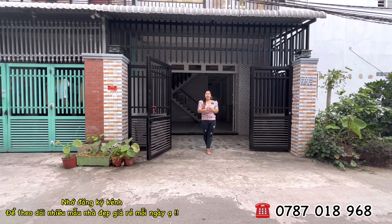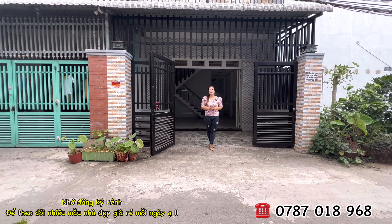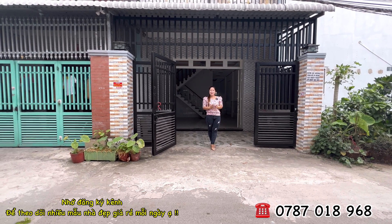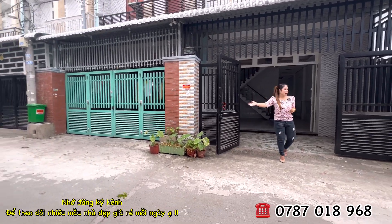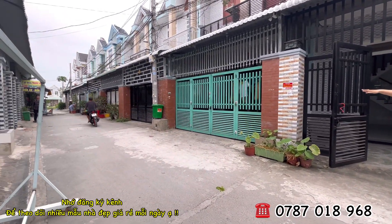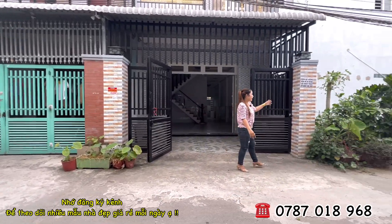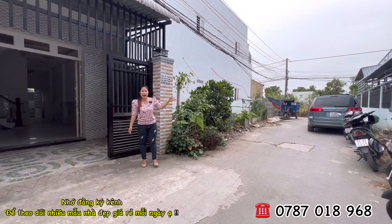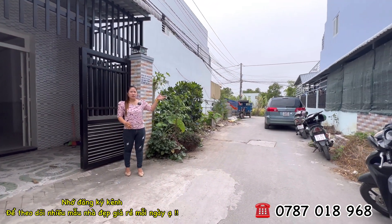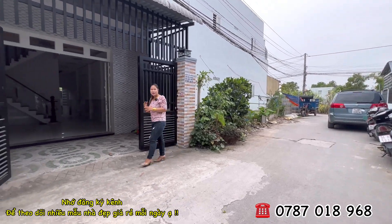Đường xá rất thuận tiện cho lưu thông, xe hơi và xe tải đều có thể di chuyển vào bên trong. Điểm đặc biệt là đường thông tứ hướng. Khu vực này có thể đi ra chợ Long Thượng, chợ Bình Chánh, Hưng Long, rất tiện lợi để đến các trung tâm quận huyện.